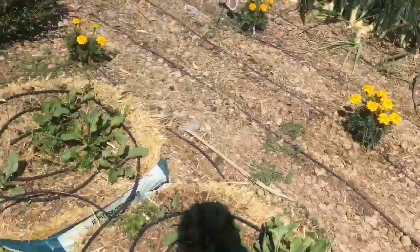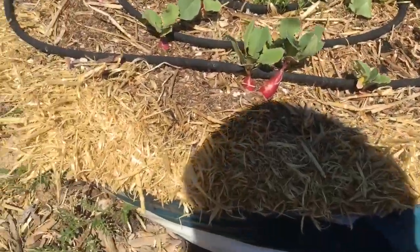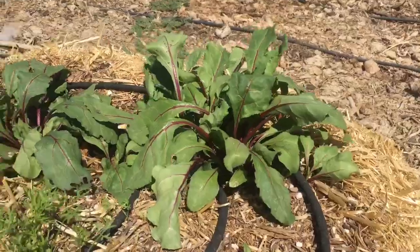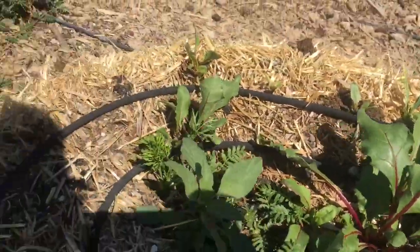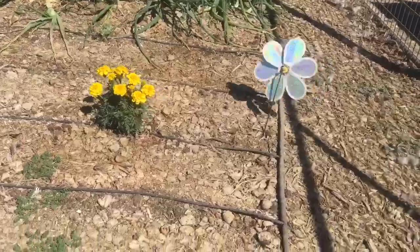Here are the bags of chopped straw. They're actually doing pretty good. I ate a bunch of radishes already out of here. We've got beets growing, carrots. They aren't holding their shape very well — that's the only thing I don't like about the bags of chopped straw versus bales of straw, is that they don't hold their shape that great.